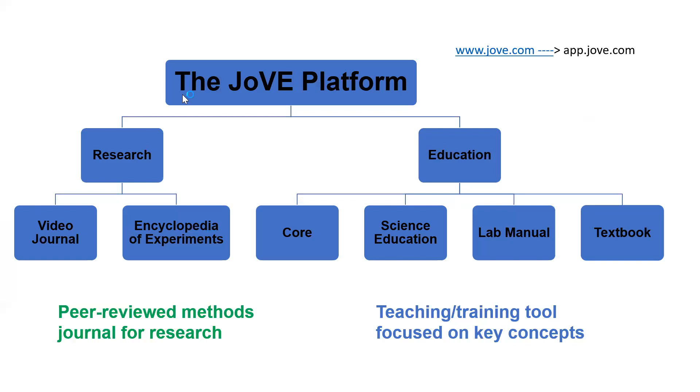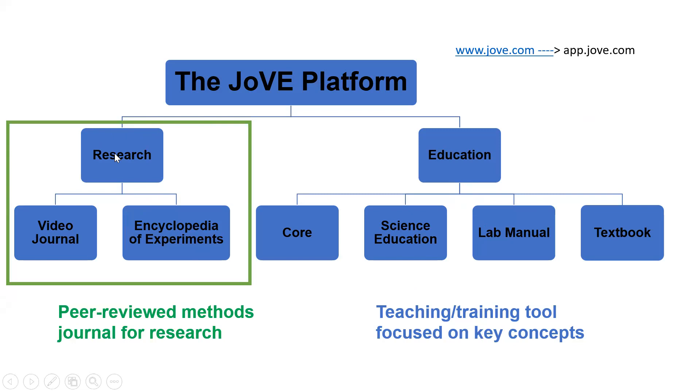The Jove platform is broadly categorized into two categories: research and education. Jove started off as a research journal. Like any other research journal, it's also a peer-reviewed journal, but what makes Jove different is that accompanying each research article, there is a video. Within research, we have the Jove video journal, which is indexed in PubMed, Web of Science, SciFinder, Scopus, and SciExpanded.